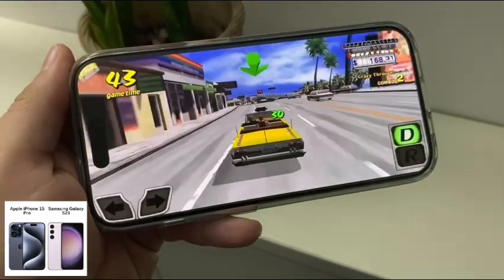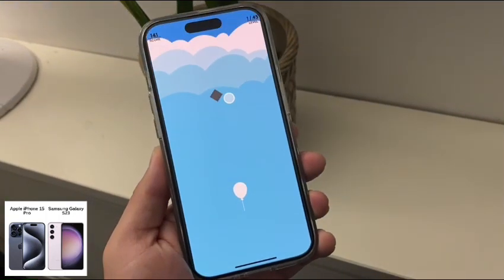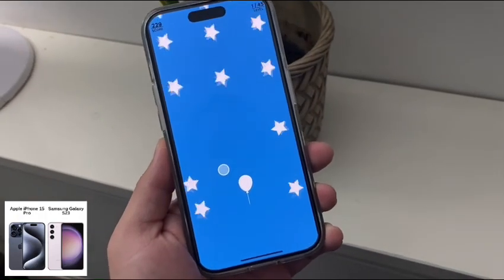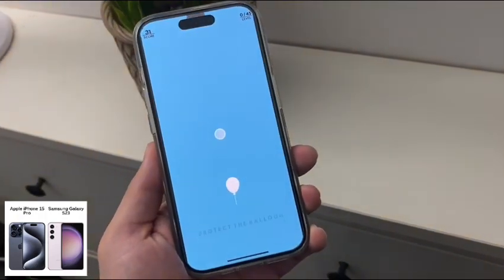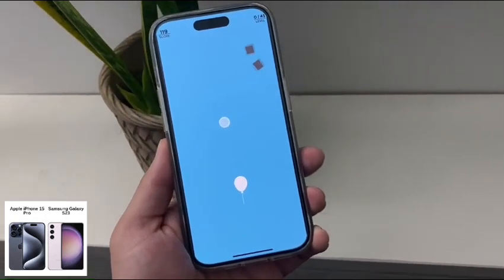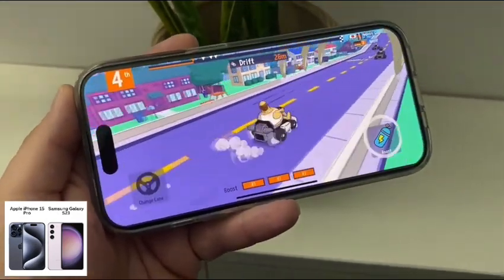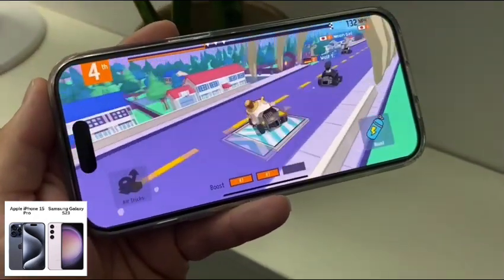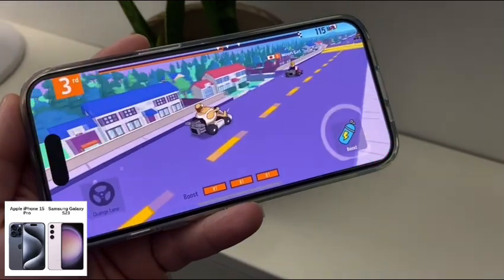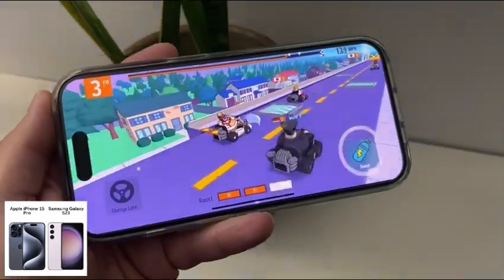Another difference is that the iPhone doesn't have any type of desktop experience like the Samsung. The Samsung has DeX — if that's important to you, you can connect your Samsung to a monitor and have a desktop-like experience, which is an interesting bonus. The Galaxy also has reverse wireless charging, so you could recharge your Samsung buds or Samsung watch. The iPhone just introduced USB-C, which allows you to charge your AirPods or Apple Watch, and I think that's how most people would benefit from it.